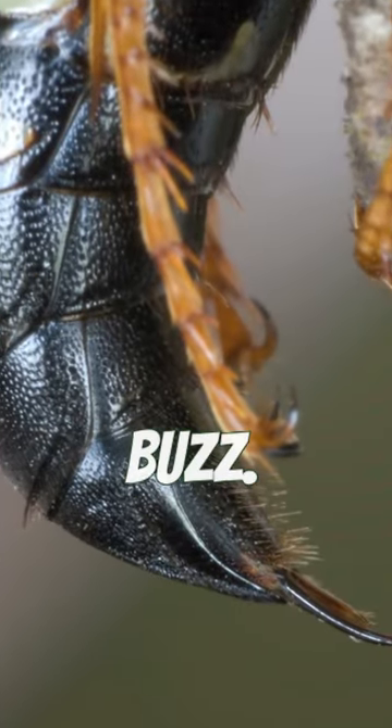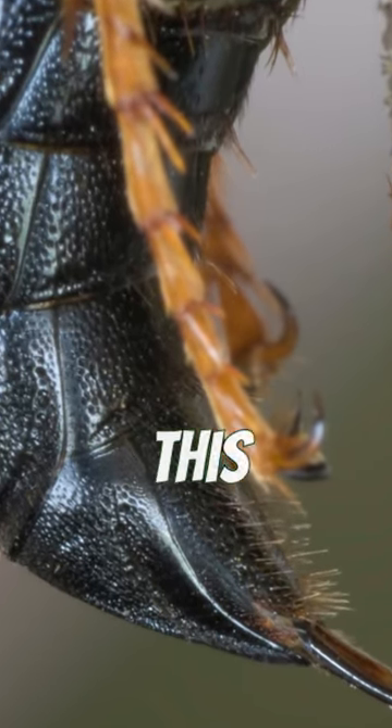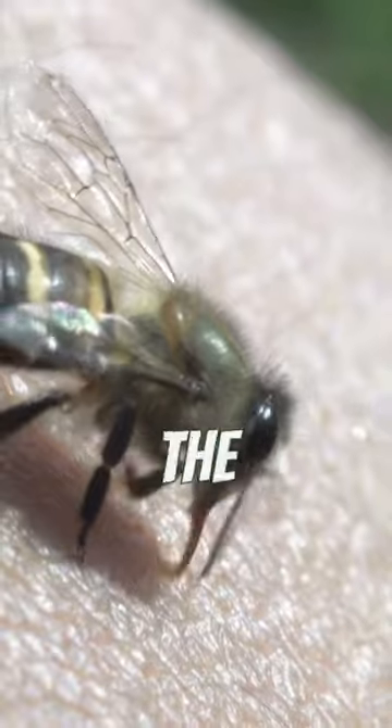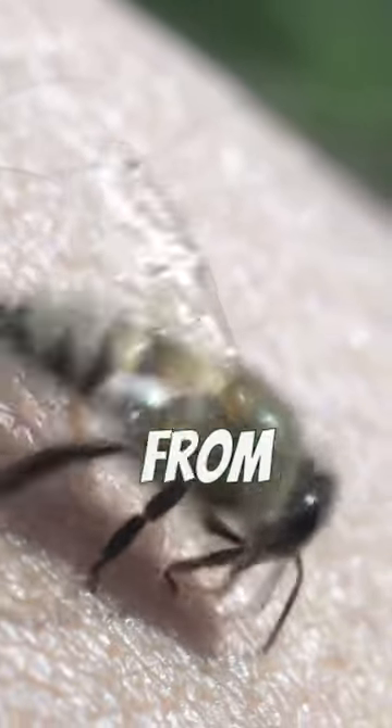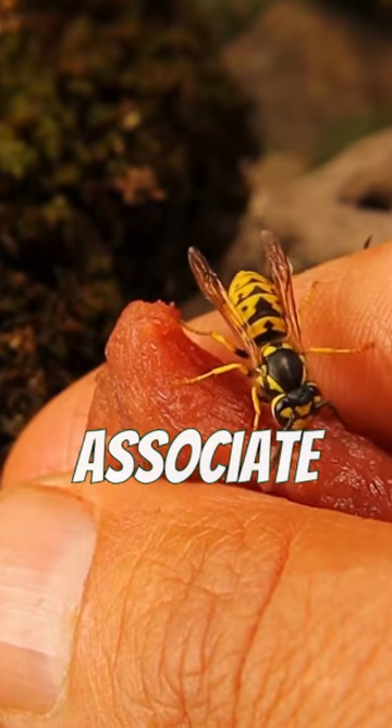Here's the buzz. A bee stinger is part of its abdomen and has tiny barbs, which look like fishhooks. This is why it gets stuck. Once the stinger is in, it releases venom from a sack in the bee's body. This venom causes the pain and swelling we associate with bee stings.